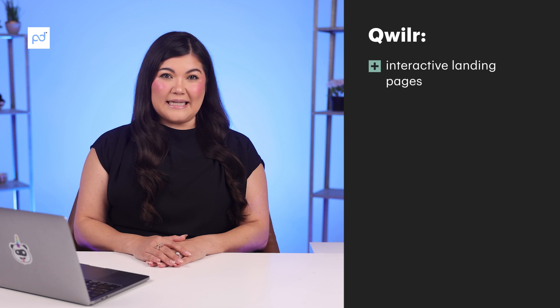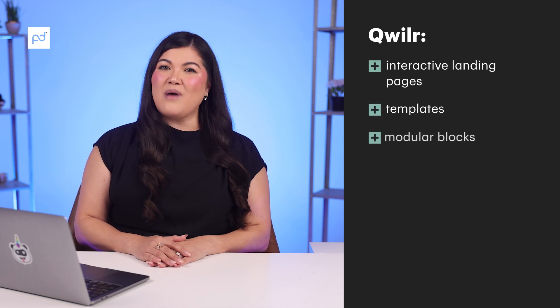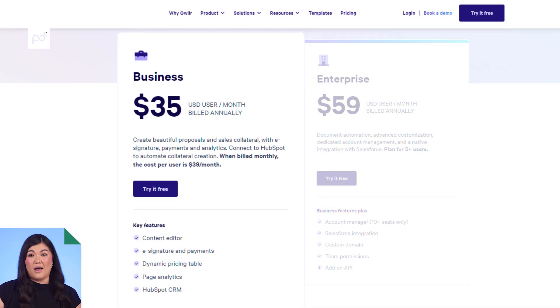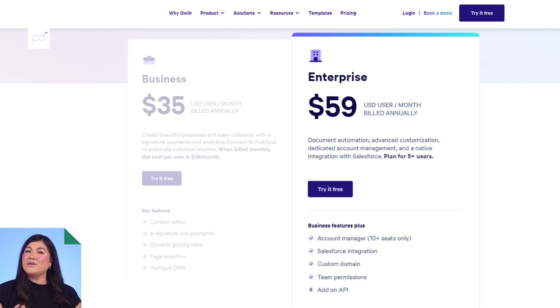With over 670 reviews on G2, let's take a look at what Quiller looks like as a quoting software tool. It scored a 4.6 on Capterra, a 4.5 on G2, and an 8.9 on TrustRadius. The most popular features include interactive landing pages, templates, and modular blocks. Quiller prices range from $39 per user per month for the business package up to $59 per user with a 5-seat minimum for enterprise plans.